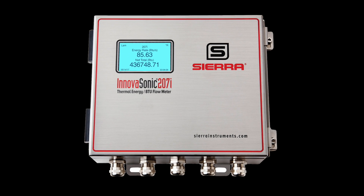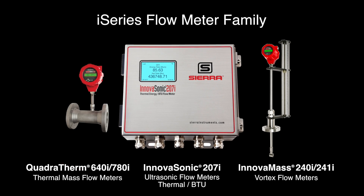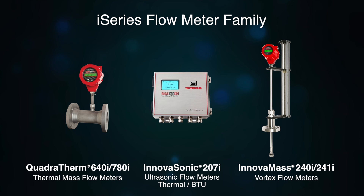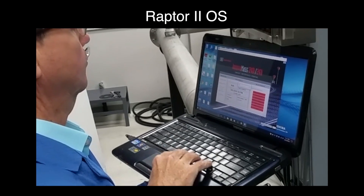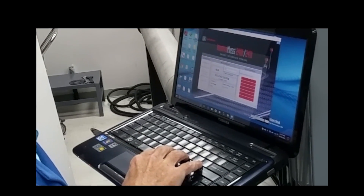The InovaSonic 207i is the newest member of Sierra's i-series family that also includes thermal mass and vortex flow meters. Optimized to measure and manage nearly any gas, liquid, and steam flow energy in your facility, the i-series family shares Sierra's powerful Raptor 2 operating system, enabling software apps that empower you to more easily tune your facility to be more productive and profitable.